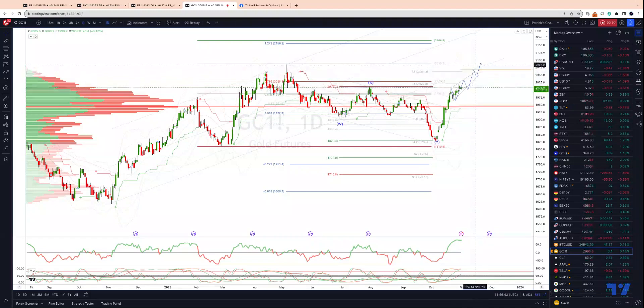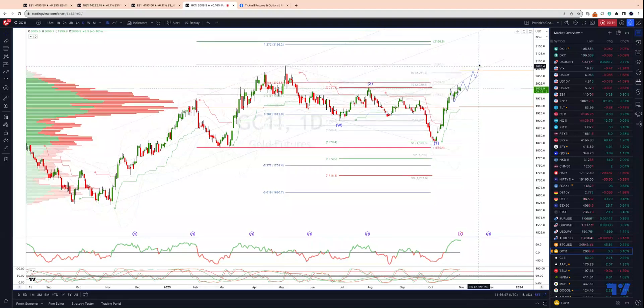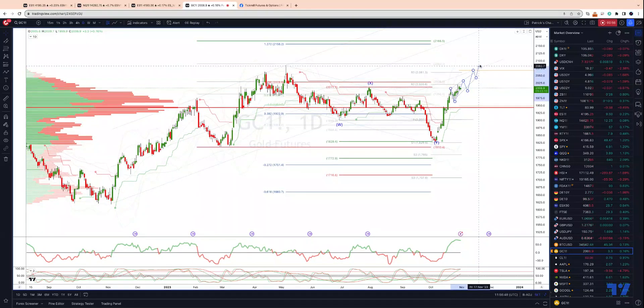The next upside objective for this move is going to be a retest of the prior cycle highs at 2084. From there we could see some more material profit taking kick in and a deeper corrective move. I'll update the view as and if we get into this area, but the principal upside objective for now remains a test of 2156 to 2166. As always traders, plan the trade, trade the plan, most importantly manage your risk. Until next time, thanks very much.